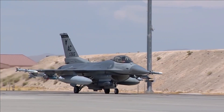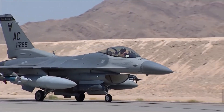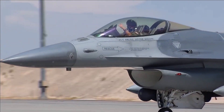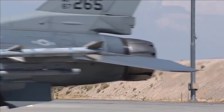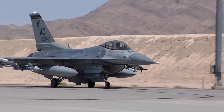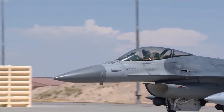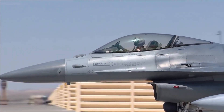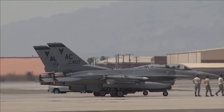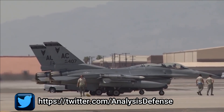The deal also includes 6 Sniper advanced targeting pods, 31 LINK-16 low volume terminals, 72 LAU-129 launchers, 21 Vulcan cannons, 100 JDAM kits for 2,000-pound bombs, and 102 JDAM kits for 500-pound bombs. The full list is extensive, and a link has been provided for those interested in reviewing the entire weapons package.